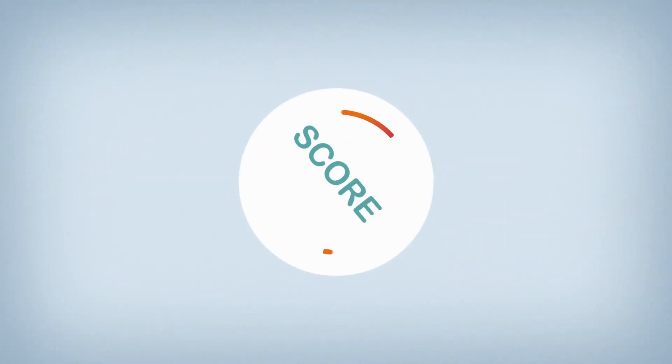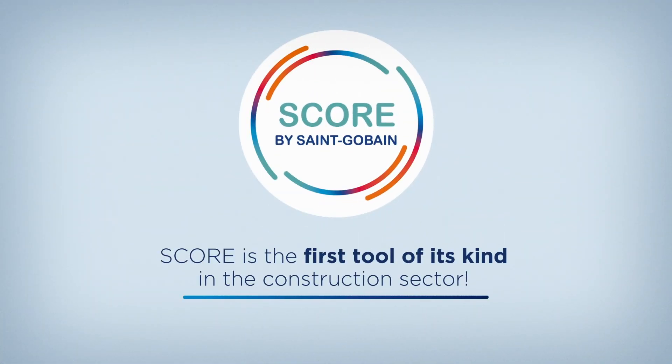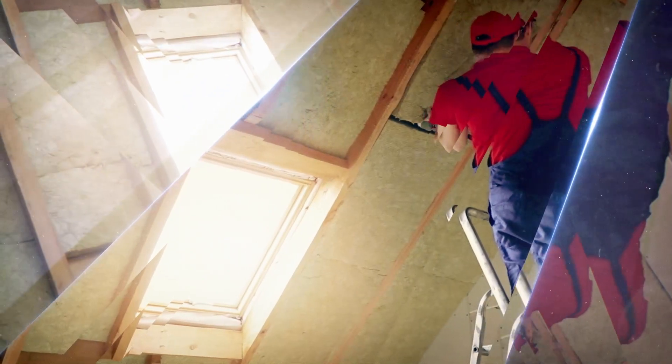Designed with the help of independent experts, SCORE is the first tool of its kind in the construction sector. We are convinced that this groundbreaking tool will help us produce more sustainable solutions for our customers and bring sustainability into our living spaces.